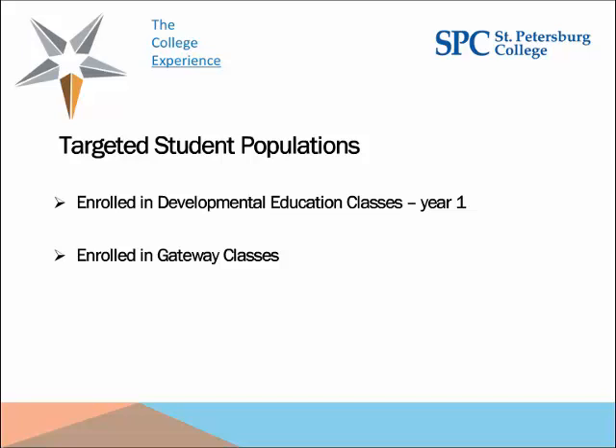After year one, we set early alerts for all of our gateway classes — defined as high-enrollment introductory classes where students, typically in their first semester or two, really struggle. We have about nine gateway classes, including English composition, a student life course, several introductory math courses, and sciences such as anatomy and physiology which has very high enrollments. Once we added gateway classes, we averaged about 900 sections with early alerts enabled.